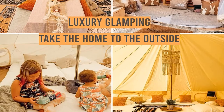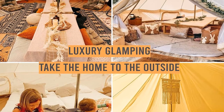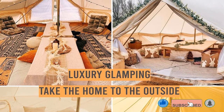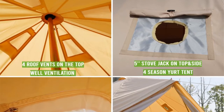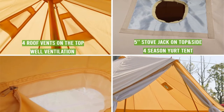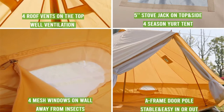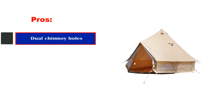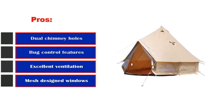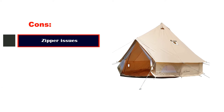More experienced hot tent users may be able to make the existing jacks work, but there have been more than a few reports of these jacks getting overworked and burned out by hot chimney flues. If Dancial ever updates the stove jacks on these tents, this could be a contender for best on a budget. For now, we only recommend it as a solid three-season tent for families or groups that want a large shelter. Pros: dual chimney holes, bug control features, excellent ventilation, mesh designed windows. Cons: zipper issues.